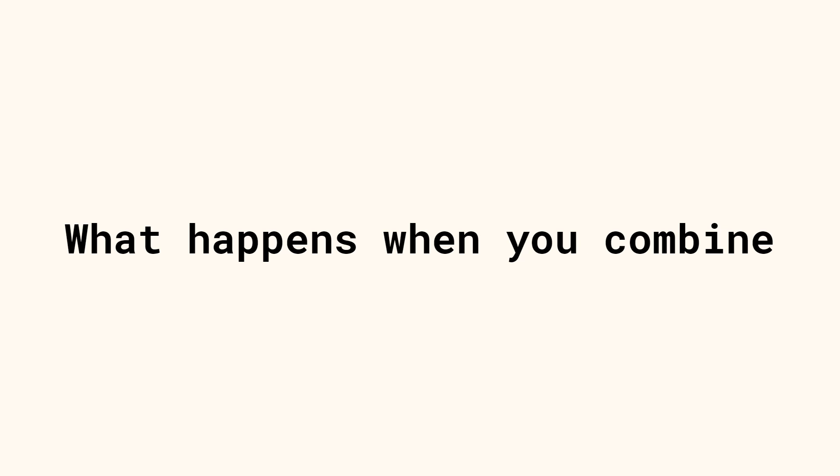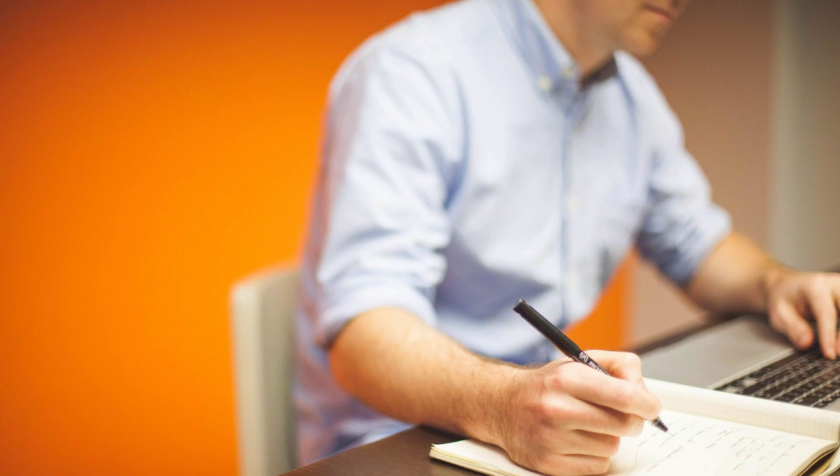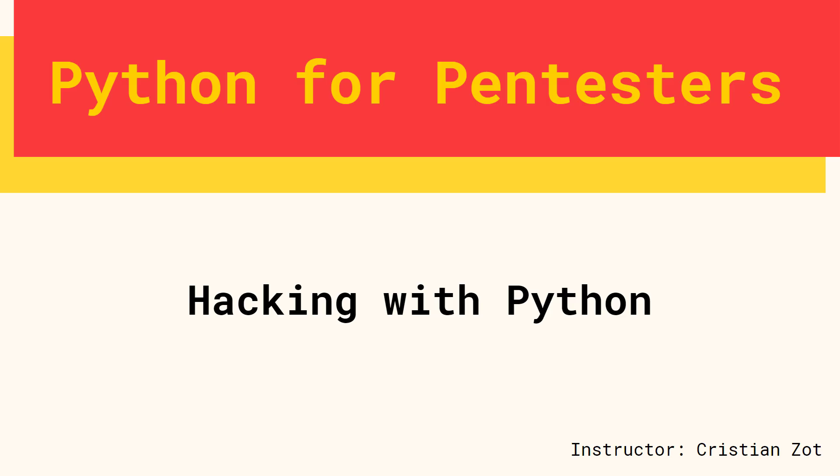Do you know what happens when you combine solid Python programming skills with penetration testing? You become a highly sought-after cybersecurity professional. Hello, my name is Chris and I'm going to be your instructor for this course. We'll be working on some really challenging scripts that will open your mind to ways in which Python greatly extends your penetration testing skills.